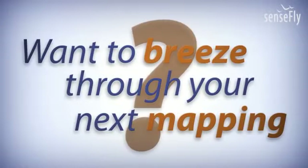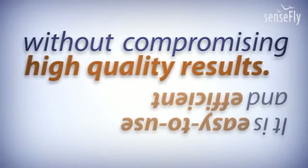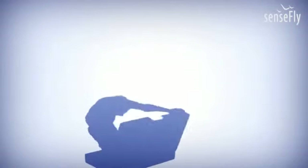Want to breeze through your next mapping project? Choose the Swinglet Cam. It's easy to use and efficient without compromising high-quality results — a one-stop solution tailored to your needs. SenseFly: the complete solution at your fingertips.